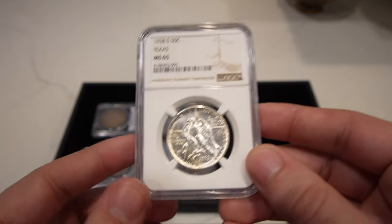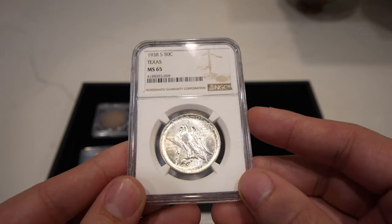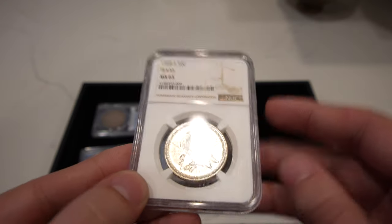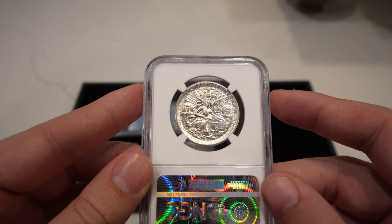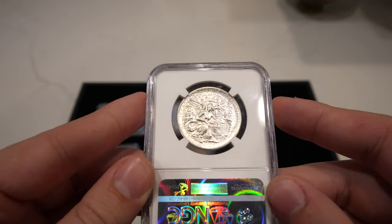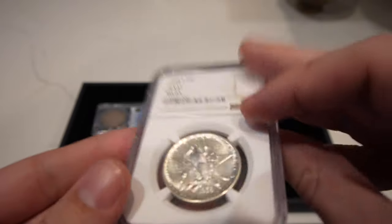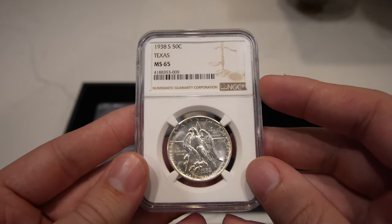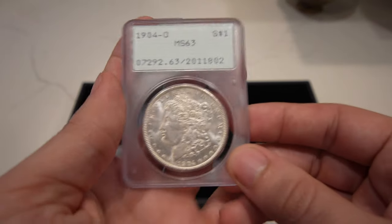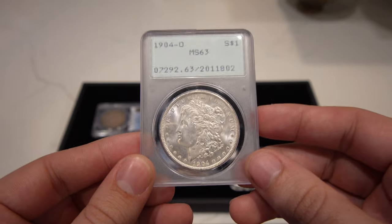Then we have this 1938-S Texas Commemorative Half. Texas feels like one of the most famous commemoratives of the series — people just love it. It's a nice blast white coin graded MS65 by NGC, and it's a little bit of a tougher date in the Texas Commemorative Half series, which is why we tried to pick it up.